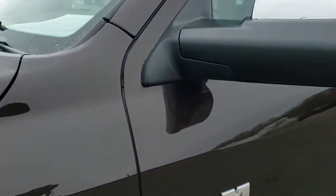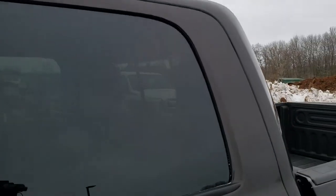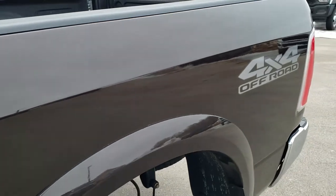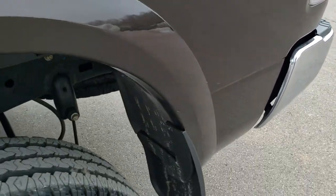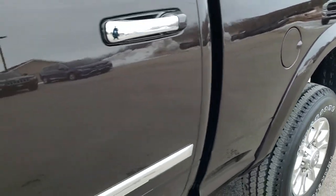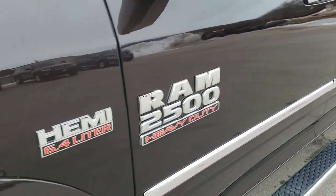It has four brand new tires. The color is Luxury Brown Pearl Coat. We shoot all of our videos in 1080p, 60 frames per second, so if you have HD capabilities on your computer, tablet, or smartphone device, turn them on right now because it is like you are right here looking at the truck with me — definitely your best way to ensure the quality and condition of the vehicle before seeing it in person.